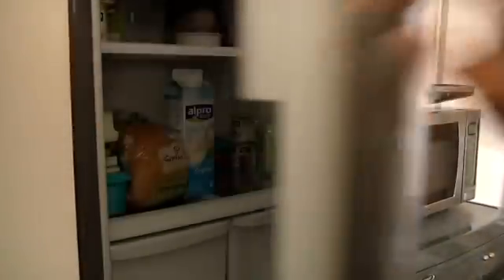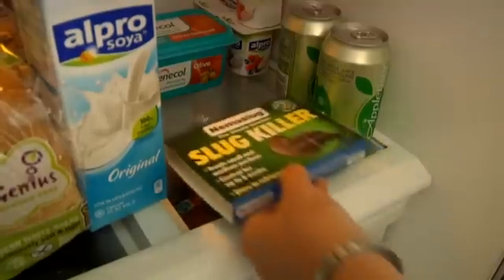Another important point is that the nematodes we use are safe for humans including children, and all pets, wildlife, birds and bees. Unlike lots of chemicals, you don't need to take special precautions or exclude children or pets from the area. In fact, they're so safe you can keep Nemesis products in your food fridge when they arrive until you use them.